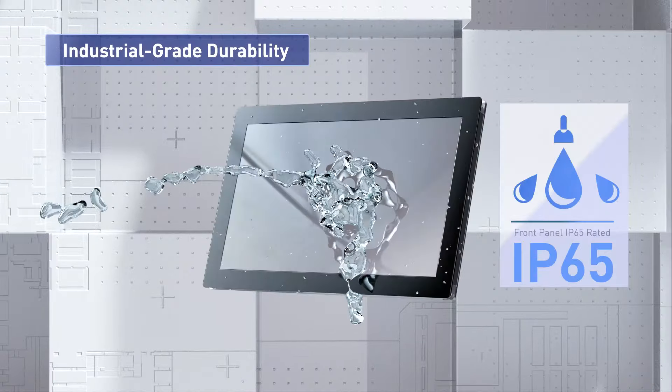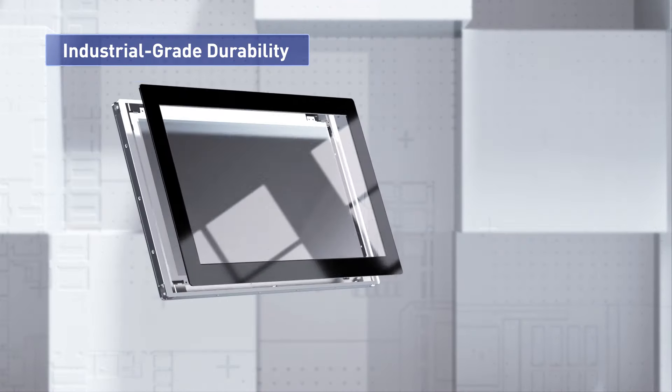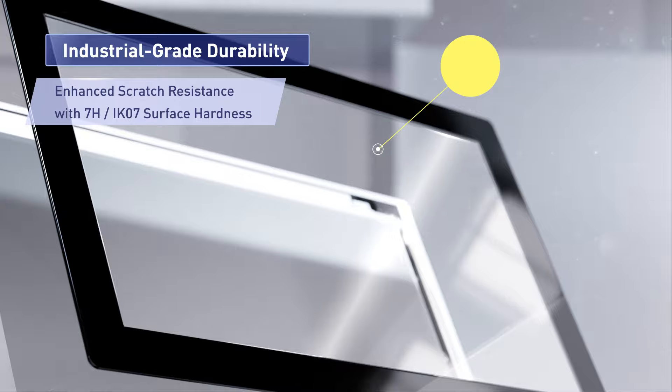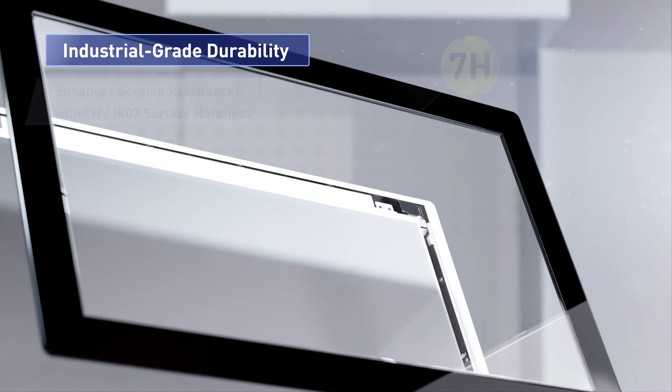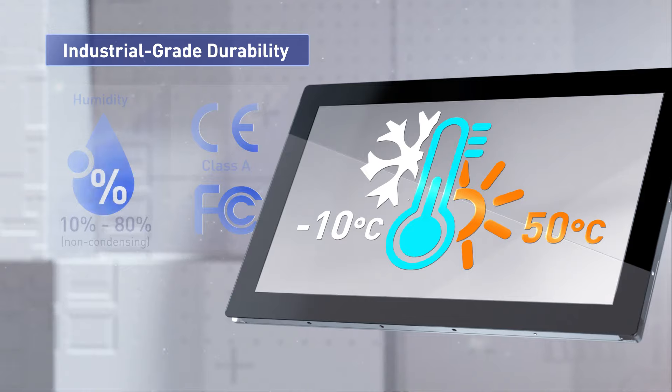The front panel is IP65 rated for dust and water resistance, ideal for tough environments. It features scratch-resistant 7H hardness glass and holds world-class certifications for quality and safety.